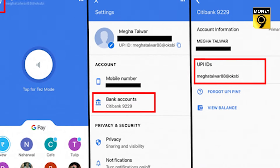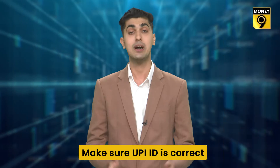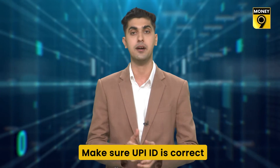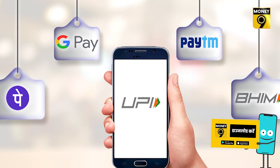Number two: whether you send or receive money, always make sure to double-check the UPI ID and phone number. While sending money, make sure that the receiver's UPI ID and phone number is correct, because if you send it to the wrong number, you might not get the money back unless the receiver agrees to return it. This also applies when you receive money — share your correct UPI ID and phone number.